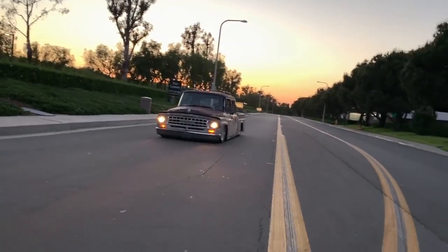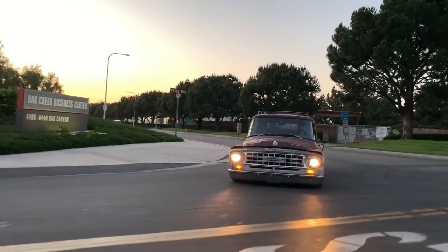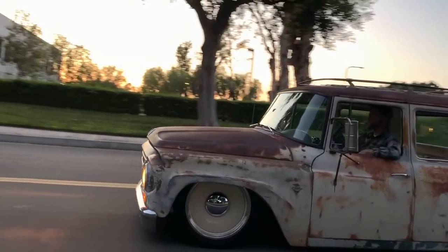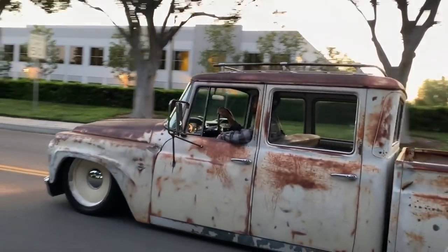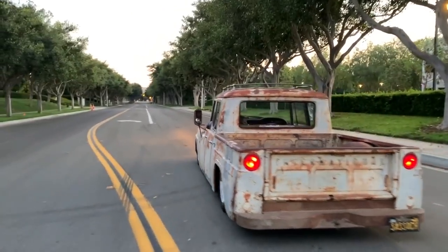It was about a two-and-a-half to three-year build, and it's still not done. Is an old classic ever done? I'm constantly tinkering, changing things, modifying, adding things to it all the time. I come up with new ideas — there's all kinds of little things I've done to this truck over the last year that you won't find on other cars probably.